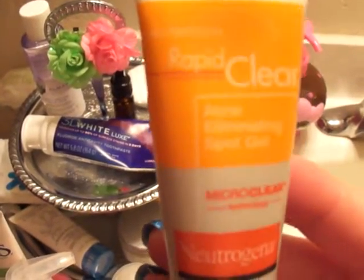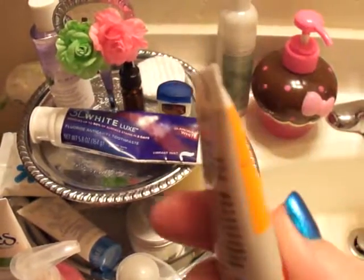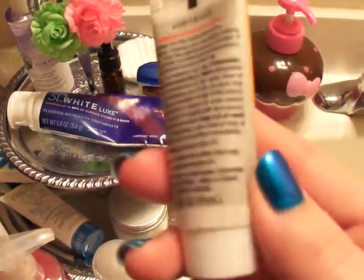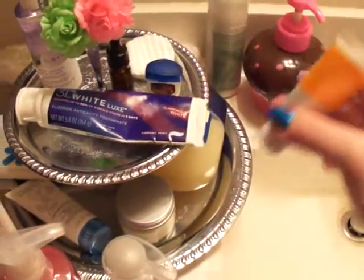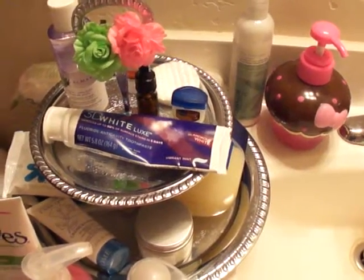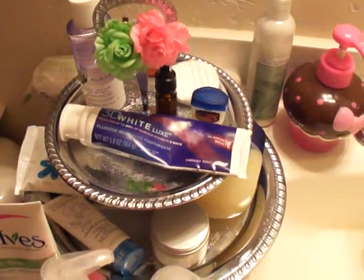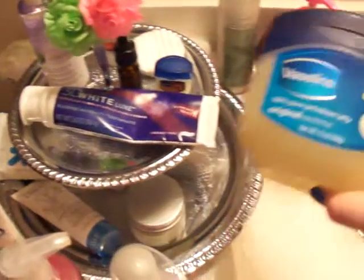If I need a spot treatment, my favorite is the Neutrogena Rapid Clear spot gel — this works wonders. I'm almost out and will need to repurchase soon. It's under $10 at Target. I use it anywhere I have acne, whether on my face, collarbone, chest, or wherever.